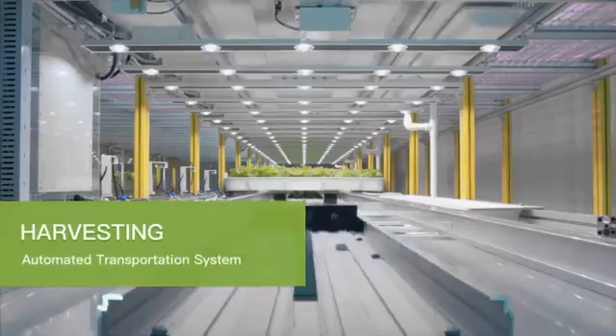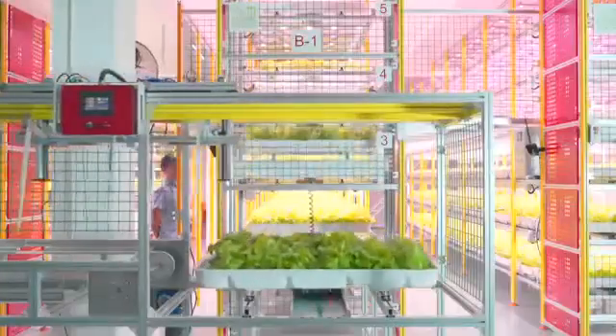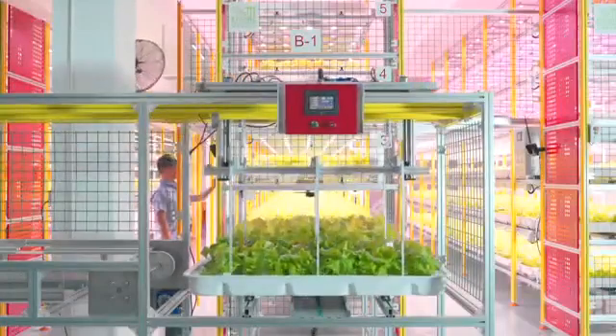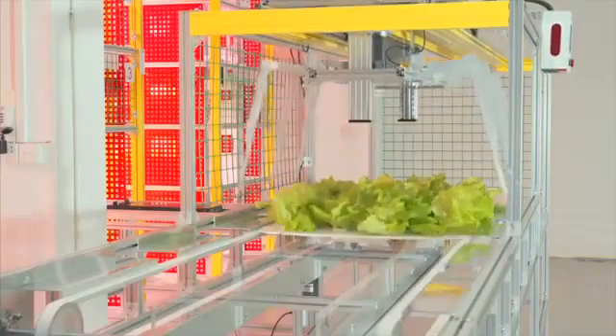We offer an automated transportation system to facilitate management and harvesting of plants on multiple levels, able to move plants among and within levels. No matter the level, the transport robot can place trays with plants to a designated level or retrieve them for easy harvesting.